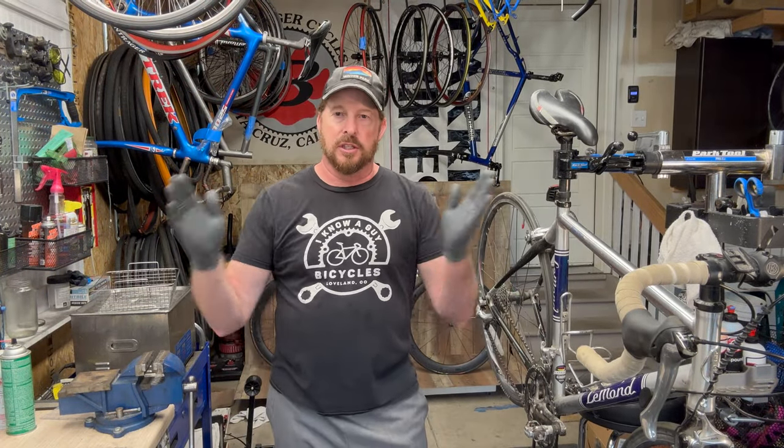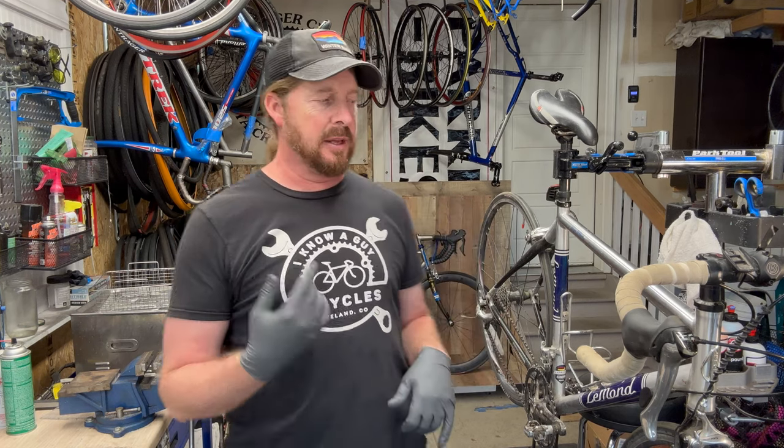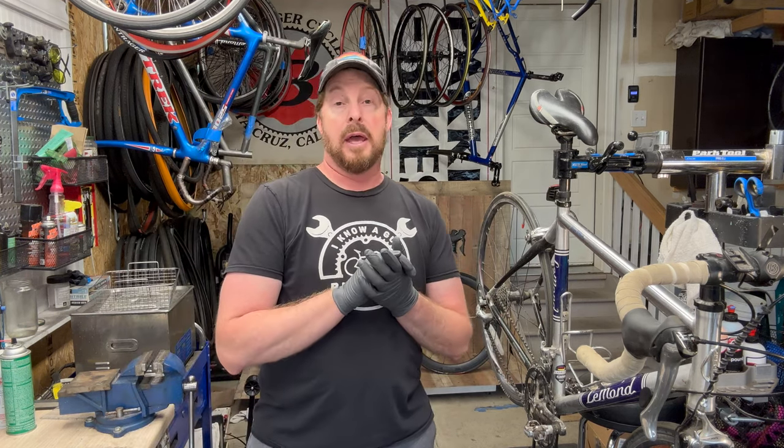Welcome back to I Know A Guy Bicycles, hanging out with the guy on this old bike series. Guess what we got ourselves? A classic Le Mans Alpe d'Huez.